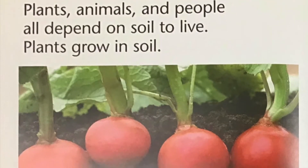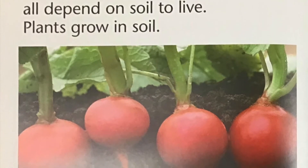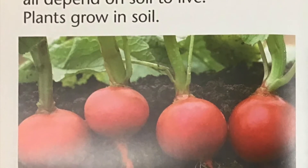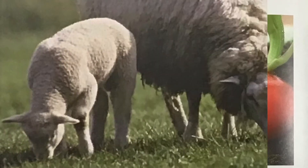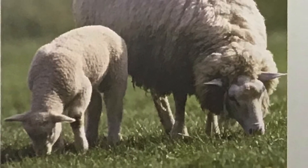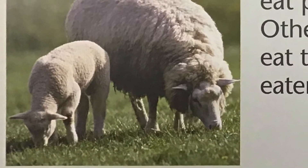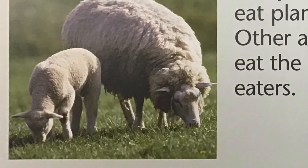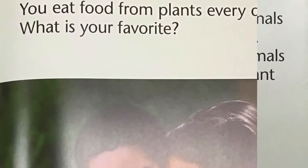Plants, animals, and people all depend on soil to live. Plants grow in soil. Many animals eat plants. Other animals eat the plant eaters. You eat food from plants every day. What is your favorite?